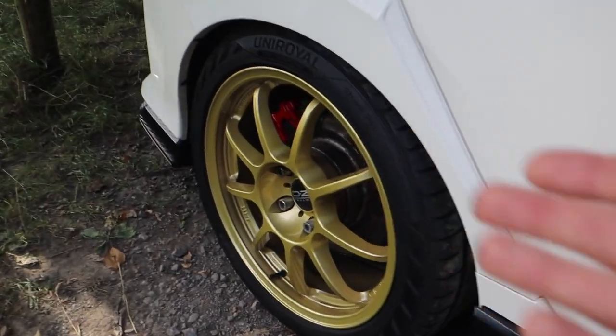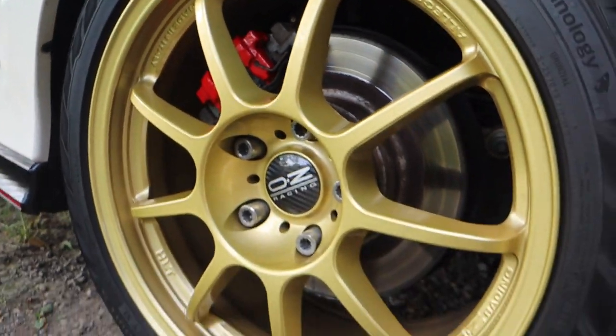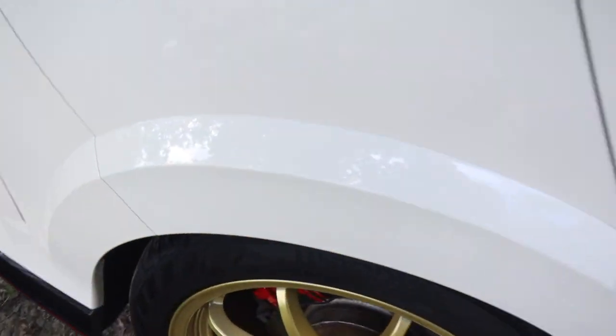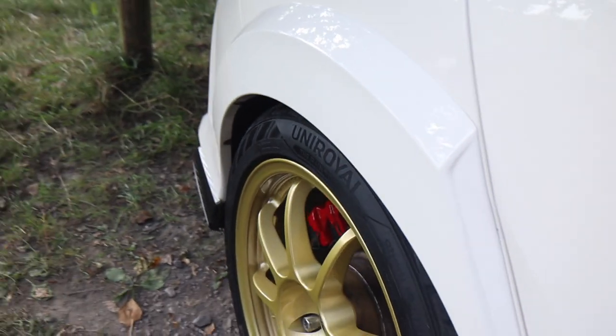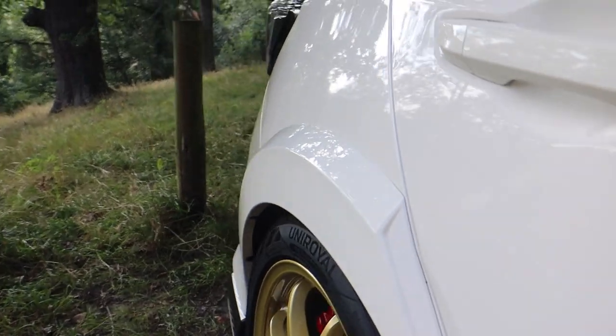You've got your OZ HLTs with your standard rear pads that look absolutely stunning. Then you've got your plastic wider arches - look at them, they look so beefy. It is mental.